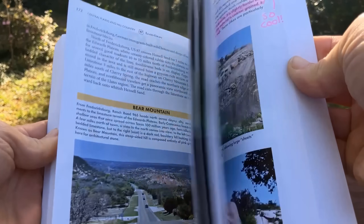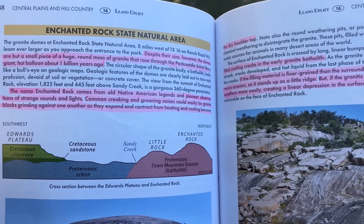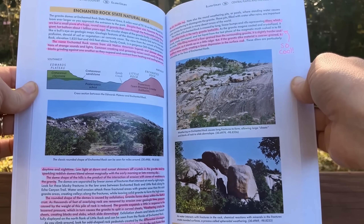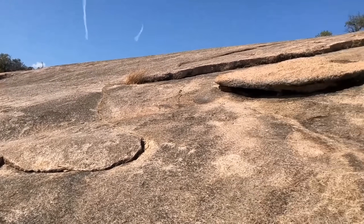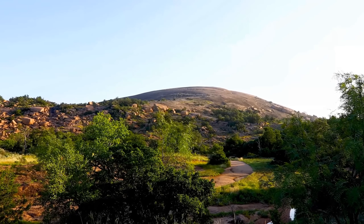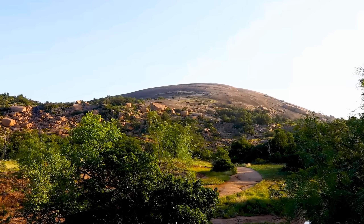The name Enchanted Rock comes from old Native American legends and pioneer observations of strange sounds and lights. Common creaking and groaning noises could easily be granite blocks grinding against one another as they expand and contract from heating and cooling between daytime and nighttime. Low light at dawn and sunset shimmers off crystals in the granite, and the sparkling reddish domes blend almost magically with the early morning and late evening sky.